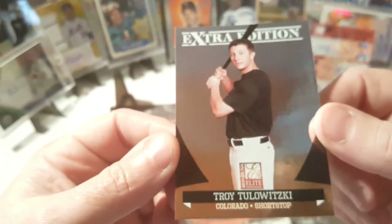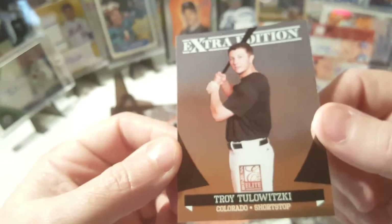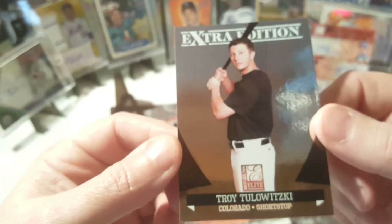There's Troy Tulowitzki, extra edition — very cool card. I think he signs... all right, that is awesome.